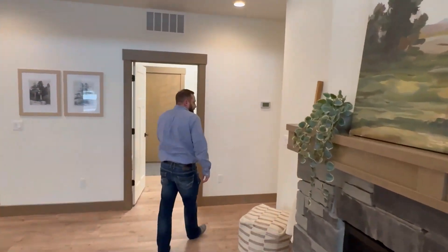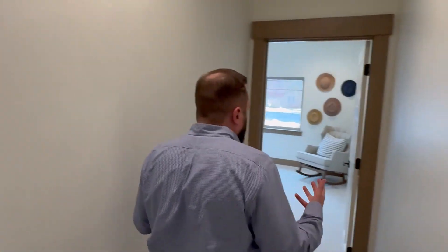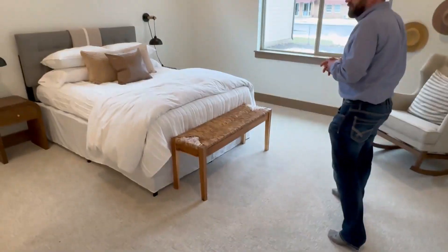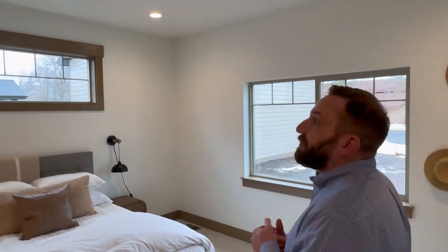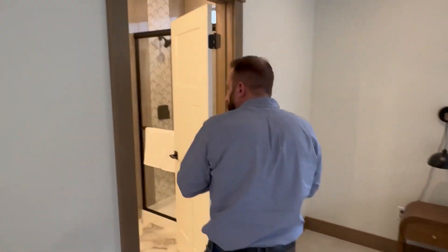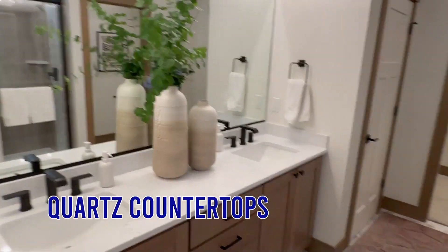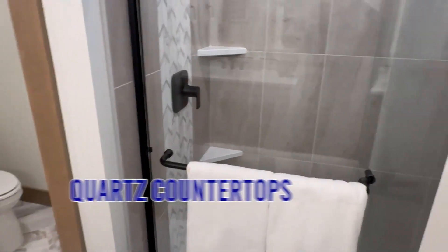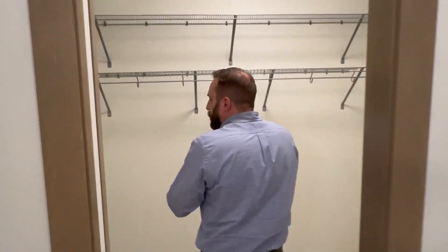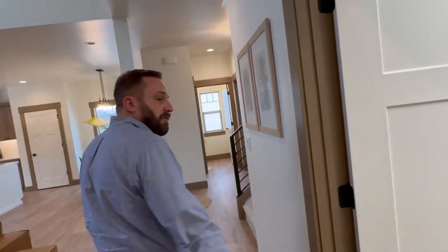Here we have the main floor master. One thing the builder tries to do is never have the bedroom doors and the master face out, for more privacy — people aren't looking directly into your room. The eight-pound carpet pad underneath feels really nice on the feet. You can see a lot of detail has been put into the windows and their placement. There's a nice privacy window here. We have a really beautiful master bath with double vanity, quartz countertops, a nice walk-in shower with tile surround, elongated toilets, and a really nice master closet. We also have an oversized main floor laundry area.